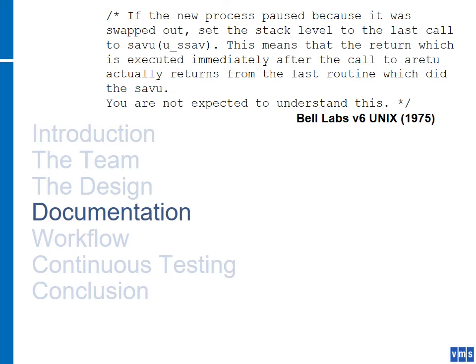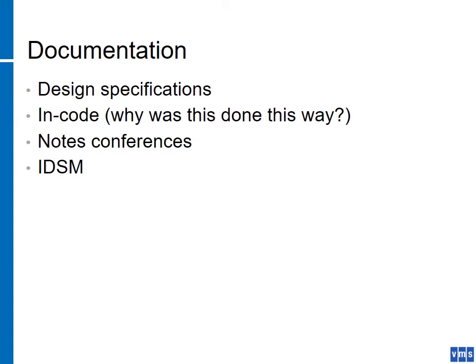On documentation — I quite like the quote 'you are not expected to understand this' from one of the early versions of Bell Unix. Documentation begins with a good design specification — that's the starting point. You want to capture all the essential bits of what you're going to do. The next level of documentation goes into the code itself. In your design specification you describe the problem and an outline of how you'll solve it. In the code, you want to document why it was done the way it was done.